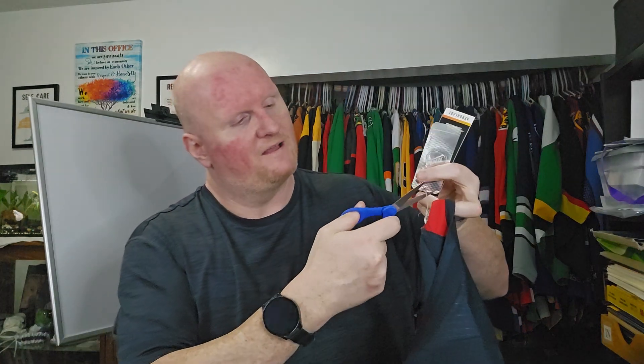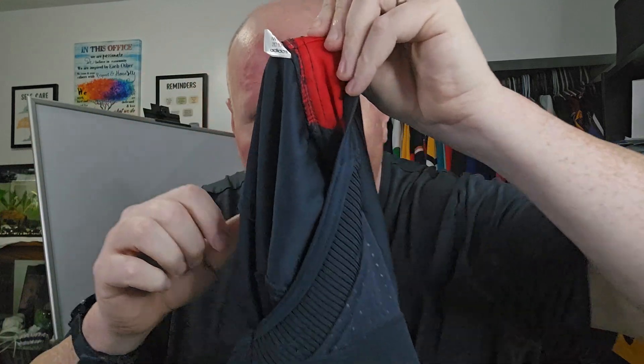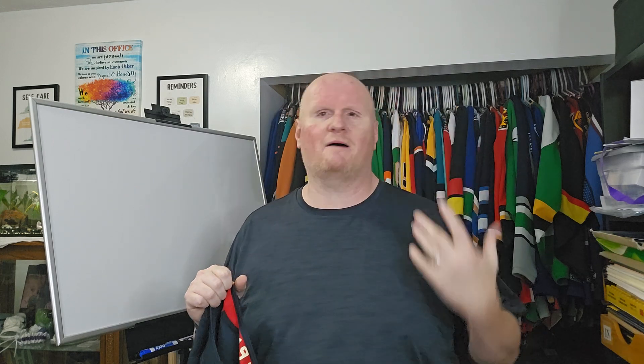Since I wear my jerseys, I always cut the tag off. Let's see when this was made — the born-on date is September of '23. Somebody gave me a tip to help the camera focus: basically cover up my face a bit, since the camera wants to focus in on a face. It seemed to work a little better — covering up my face might have helped the focus.